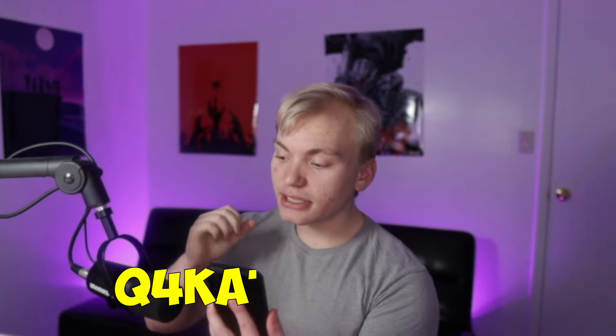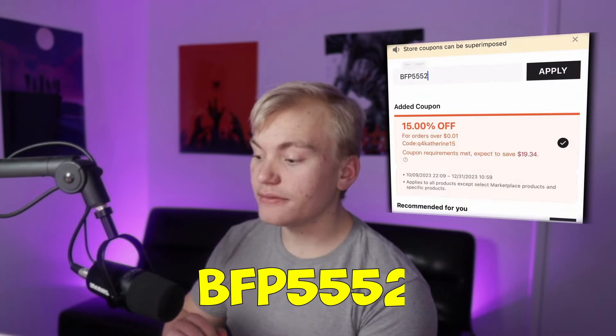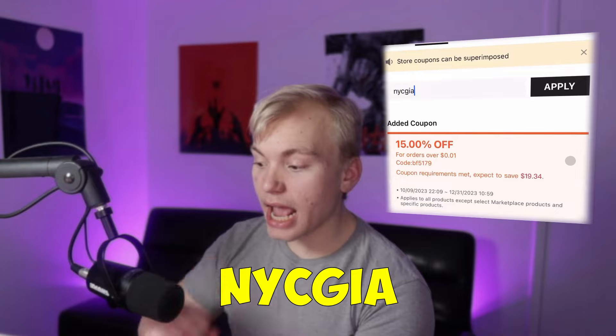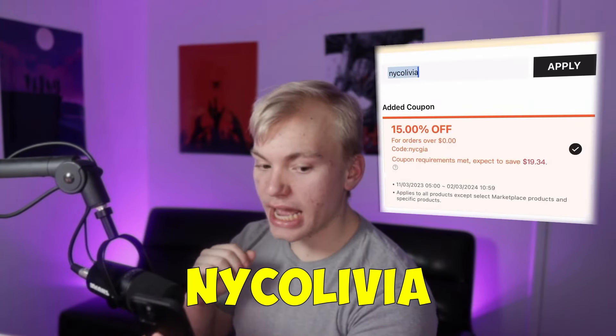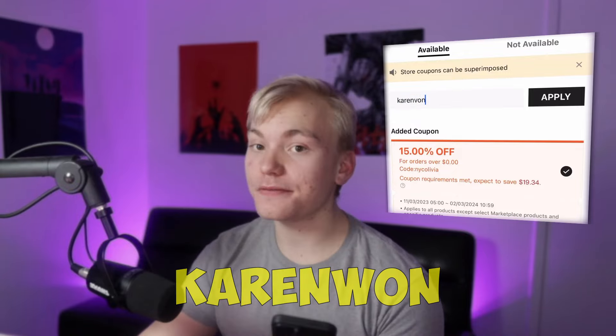The next code is going to be Q4KATHERINE15. The next code is going to be BFP5552. The next one is going to be BF5179, and that is for 15% as well. The next code is NYCGIA, which is also for 15%. Your next code is going to be NYCOLIVIA, and that's for 15% as well. Your next code is going to be KAREN VON — that'll be for 15% as well.